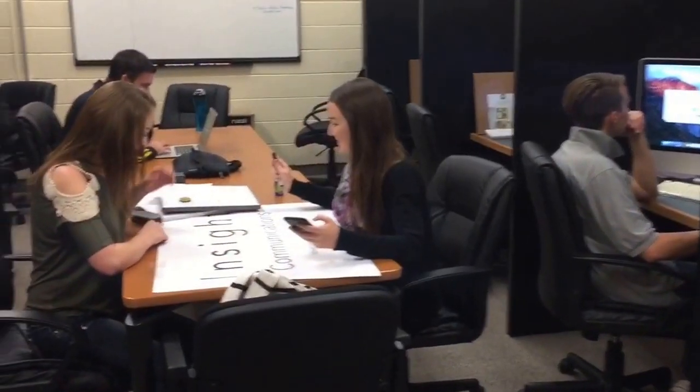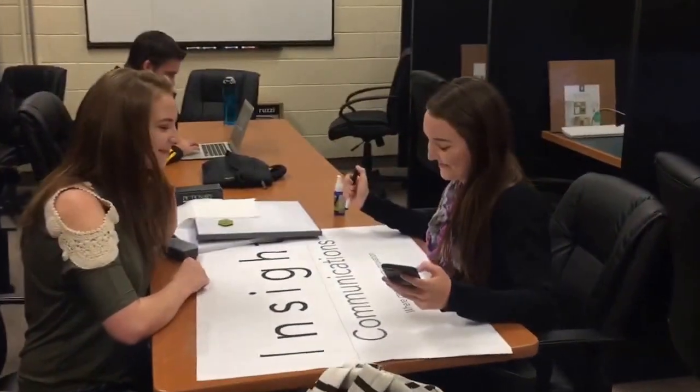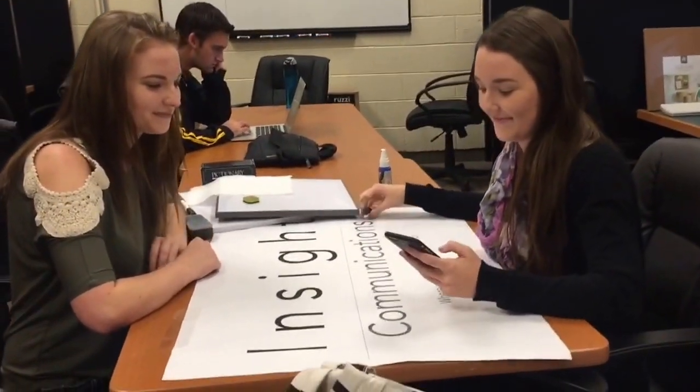Here is Insight Communications, our public relations, advertising, and marketing agency. Here's a couple of Insight Communications students.